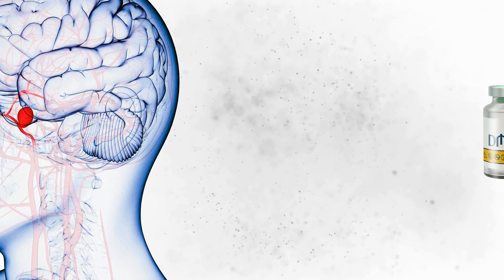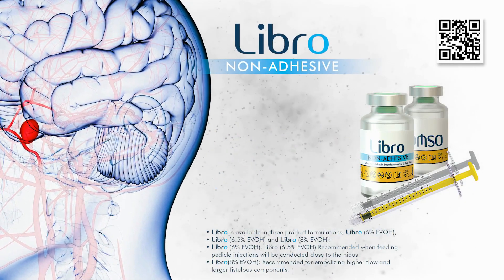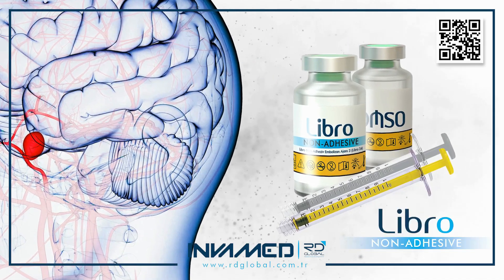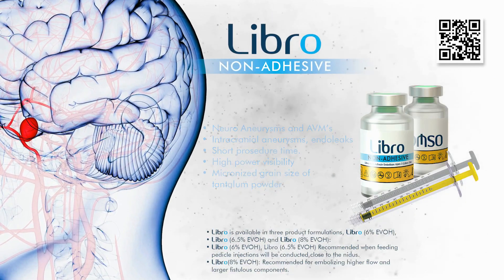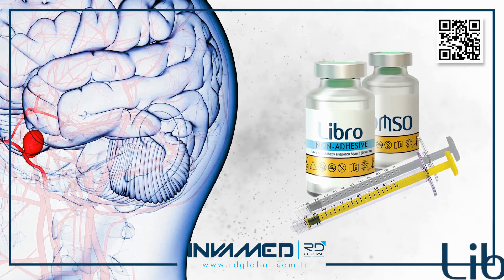Beyond AVMs and aneurysms, LIBRO has seen expanded application in peripheral AV fistulas, spinal vascular malformations, and targeted tumor embolization in highly vascularized head and neck lesions. Its performance in preventing revascularization and recurrence through permanent occlusion continues to support its role in curative and adjunctive embolization strategies.